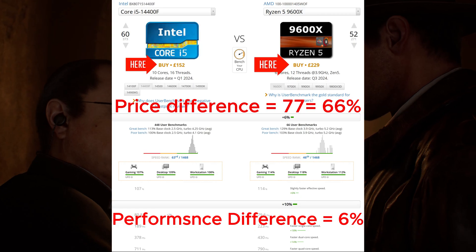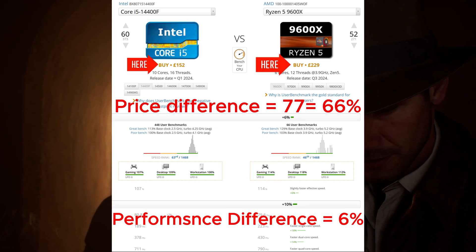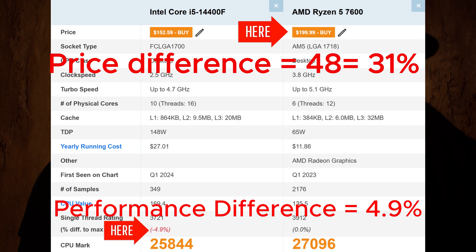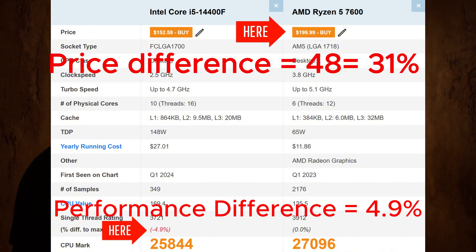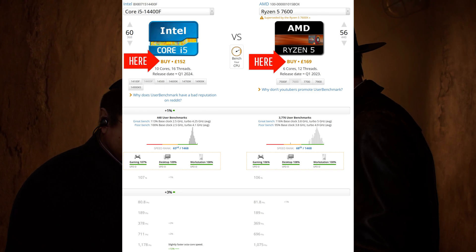These performance differences come with a significant price difference to keep in mind. Secondly, we tested this CPU on Passmark software, comparing it with the Ryzen 5 7600, where results were about 5% lower — but again there was a price difference. We also compared the same pairing on UserBenchmark, where the Intel CPU came out 1% ahead of AMD.